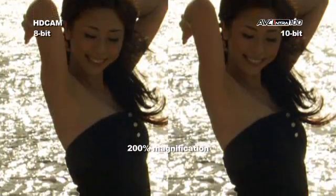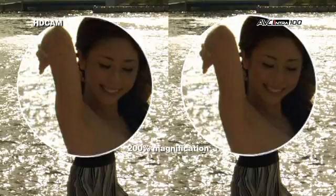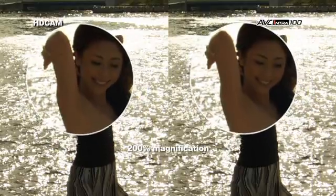The difference is AVC Intra's 10-bit recording, which captures 1,024 tonal values per pixel, while HDCAM's 8-bit recording captures only 256. AVC Intra starts with four times the tonal accuracy and maintains the quality even under stressful content. The result, as you can see on her face, is blotchy, uneven color tones on the HDCAM side. But on the AVC Intra side, you get colors that are smooth and even.